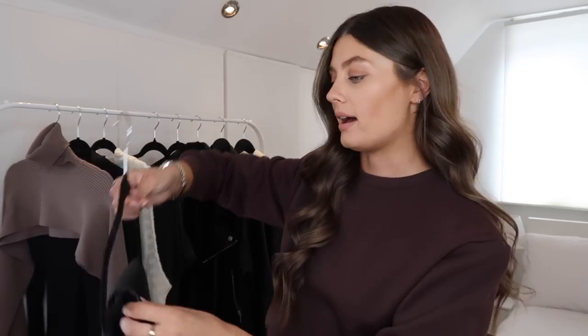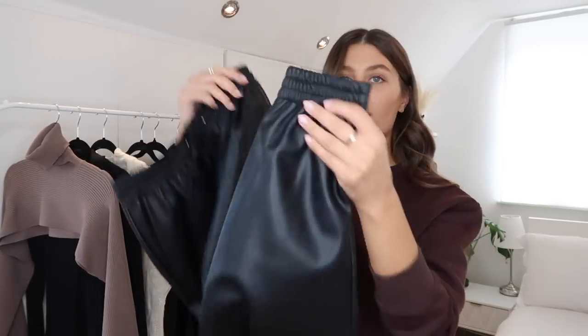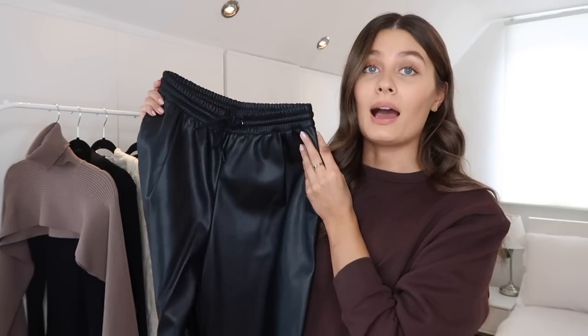I'm going to pre-warn you: from this point on, there is a lot of leather. Leather is one of my favorite materials in the colder months — I love leather trousers, leather jackets, leather everything. For my trouser category, I have a few pairs of leather trousers to show you. The first pair are faux leather joggers — elasticated waist and elasticated cuff at the bottom. These are from Zara, probably about a year ago, but they still have these exact ones or very similar ones on the website.